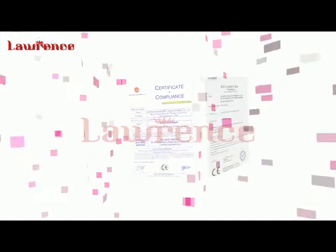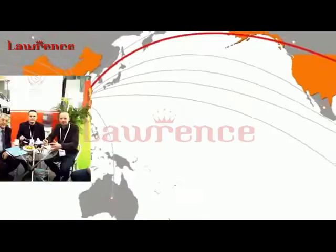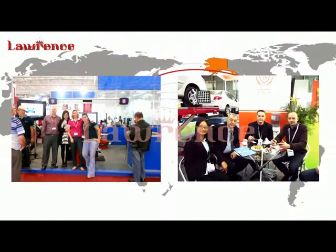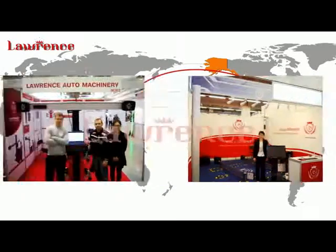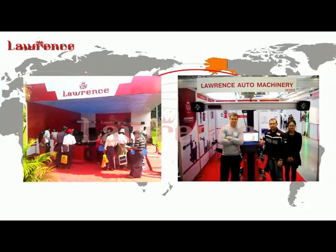Currently, Lawrence has obtained quality certifications of ISO 9001-2008, CE, and GOST, and owns a number of patents in technology and appearance. The brand has been promoted at professional fairs held in dozens of countries, including Automechanika Germany, Moscow, Dubai, Autopromotec Italy, and more.